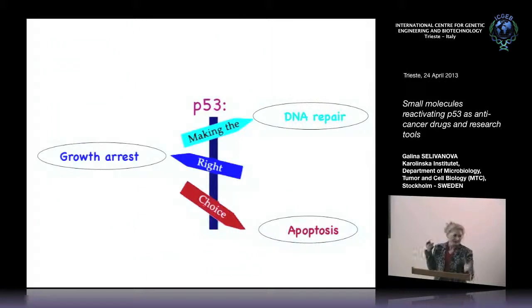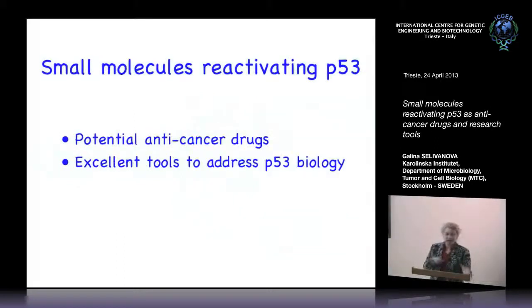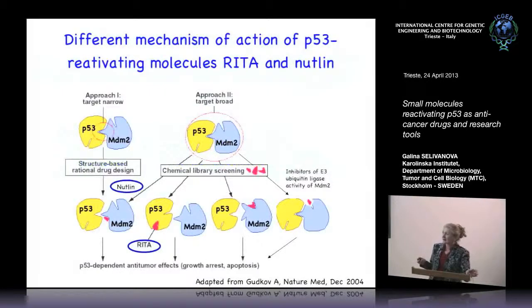In essence, to manipulate P53 we need to understand how P53 makes its choice between growth arrest, DNA repair, and apoptosis — how it decides what transcriptional or non-transcriptional response to induce. To answer these questions, we use small molecules as tools to address P53 biology. In this case, RITA and Nutlin are very handy.